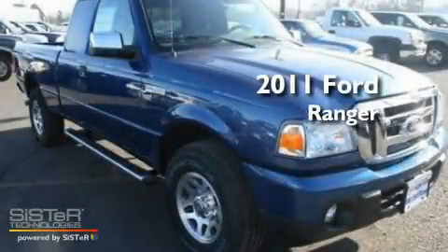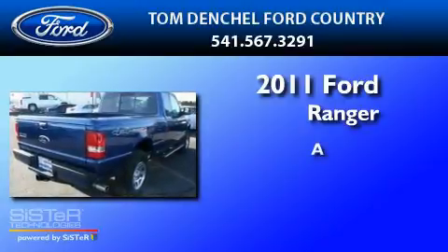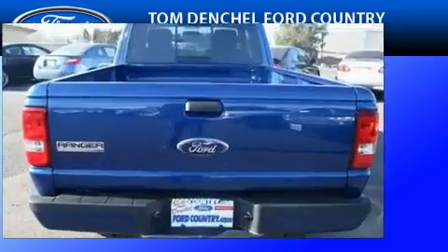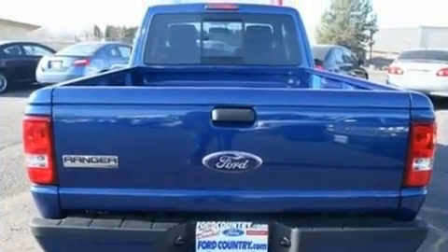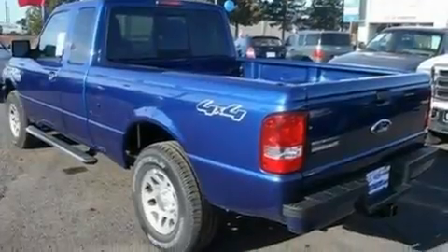This is a brand new 2011 Ford Ranger. Its top features include full power accessories, four well-positioned speakers, a CD player, and a leather-wrapped steering wheel.